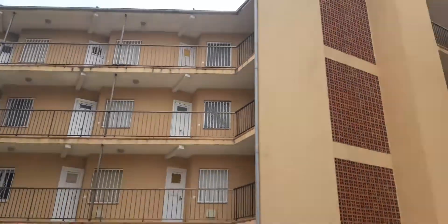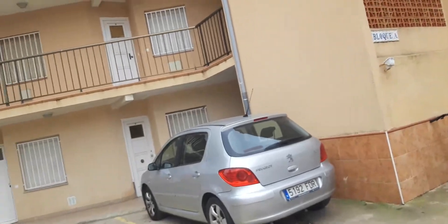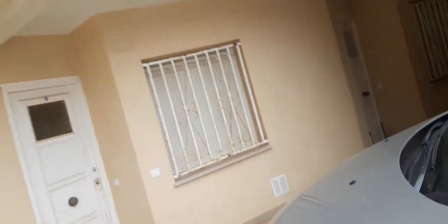Hello guys. This is the Schindler lift in a building. Let's go to Block A — it's maintained by AISA. This is the AISA lift.